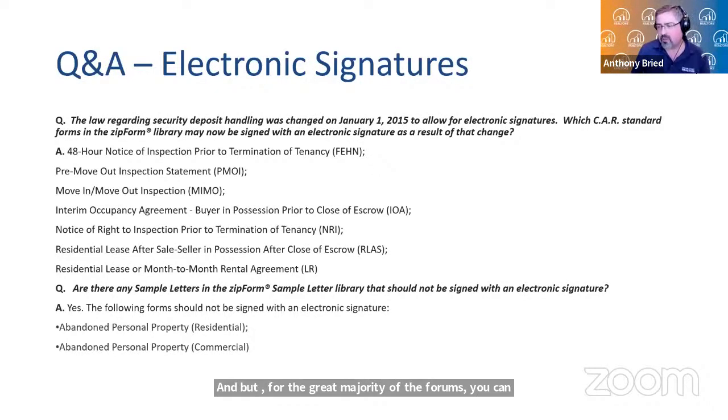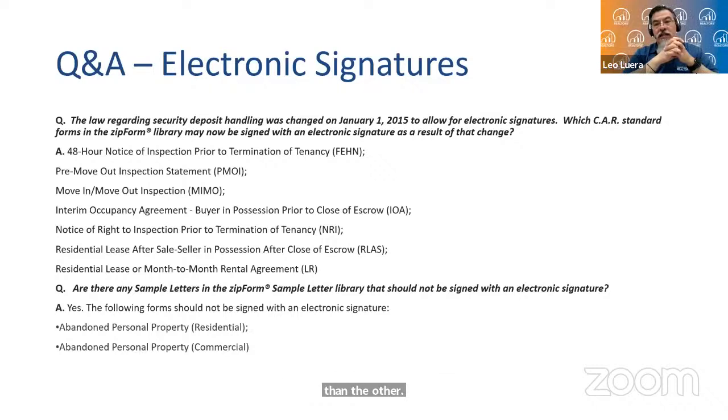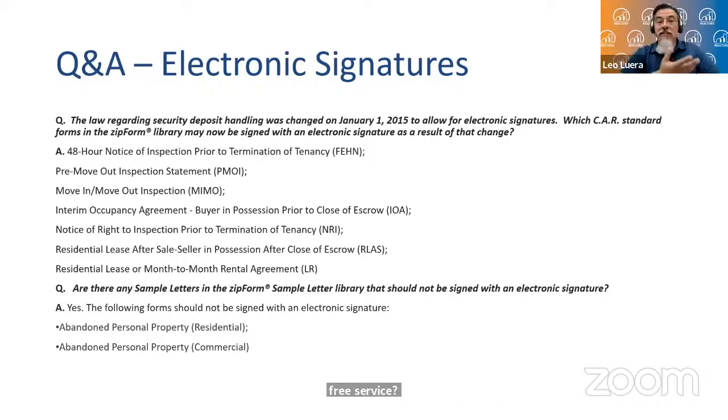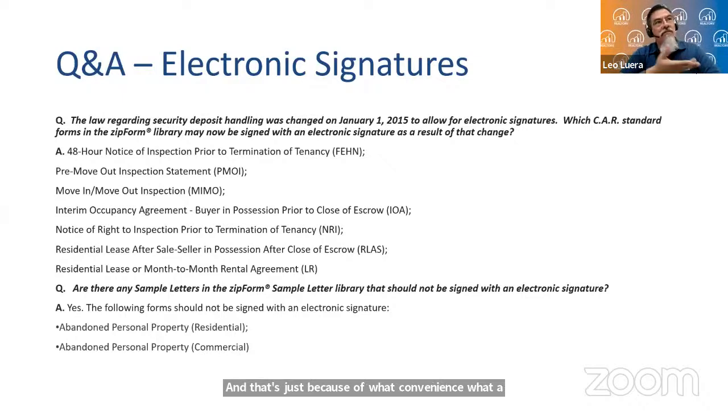One common question we always get asked: is one better than the other? The basic answer is no — they're both very user-friendly and very easy to use. One costs you money and the other doesn't. People ask why would I ever pay for it when we have a free service? It comes down to convenience and personal preference. We'll show you the differences and you can make a determination of which one best suits your needs.